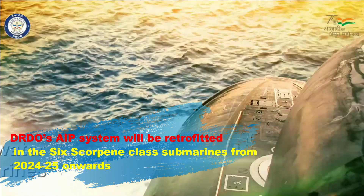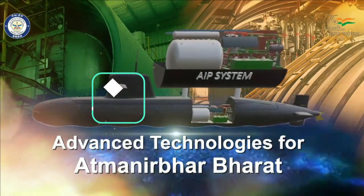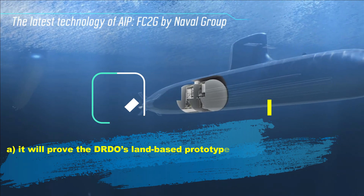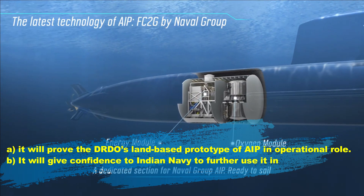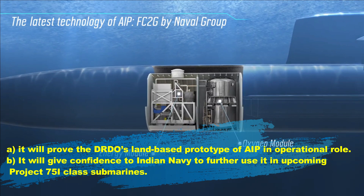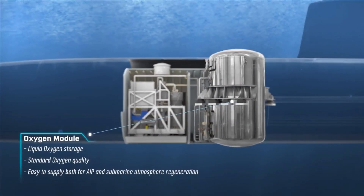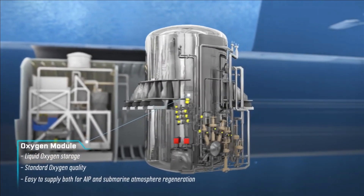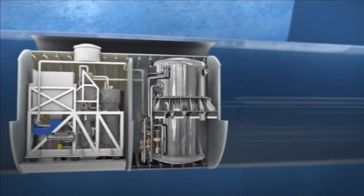AIP will be retrofitted into existing submarine hulls by inserting an additional hull section. This retrofitting will be critical for the Indian Navy for two reasons: first, it will prove DRDO's land-based AIP prototype in an operational role; and second, it will give the Indian Navy confidence to use the technology in the upcoming Project 75I-class submarines. At present, South Korea and Germany are the only two countries with operational fuel cell-based AIP. Germany has already pulled out of Project 75I, leaving India in a virtually single-vendor situation. Therefore, it becomes extremely important to mature DRDO's AIP technology to remove dependency on foreign OEMs.